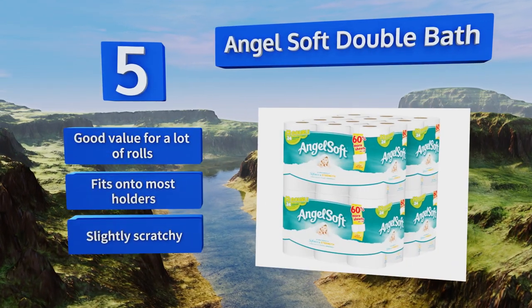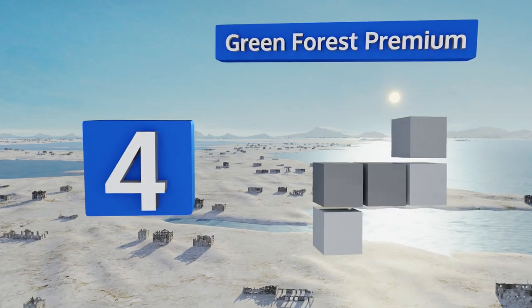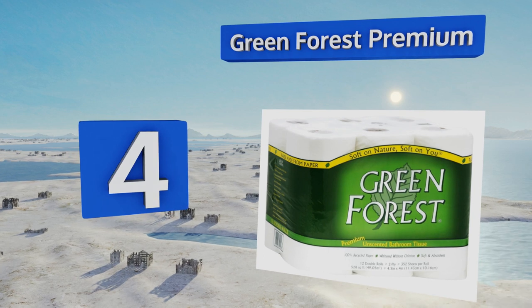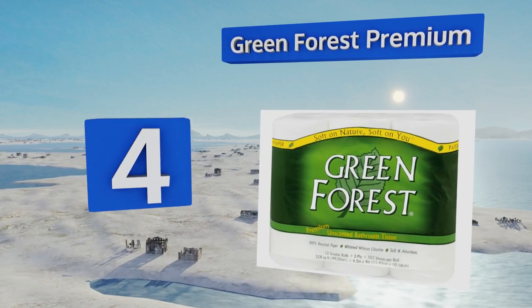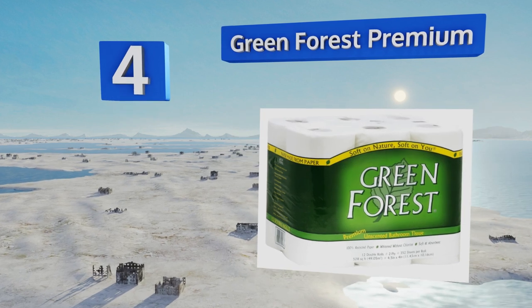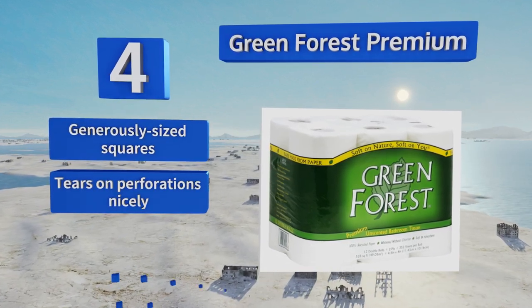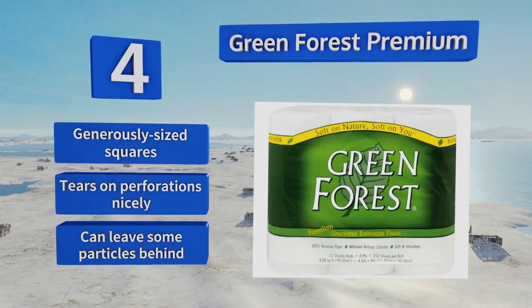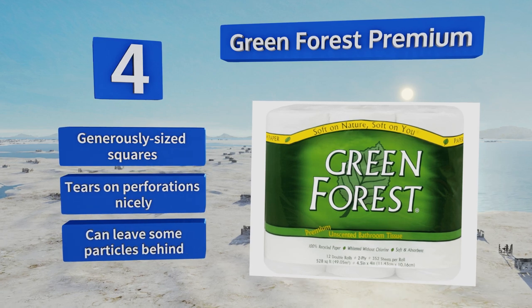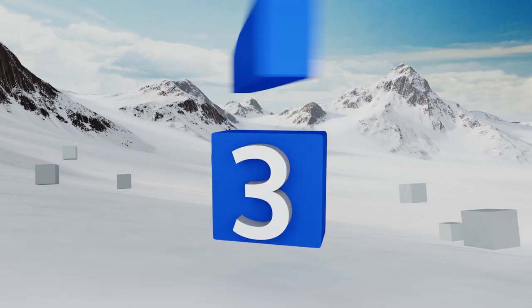But it is slightly scratchy. At number four, trying to save trees doesn't have to come at the price of itchy private areas. Green Forest Premium is made entirely from recycled paper so you can do your part for the environment, and bleached without chlorine so it won't irritate you. It comes with generously sized squares and tears on the perforations nicely; however, it can leave some particles behind.